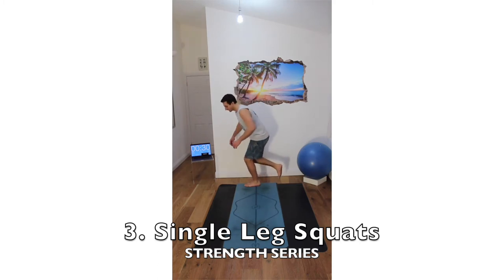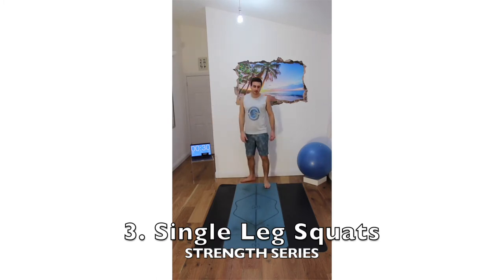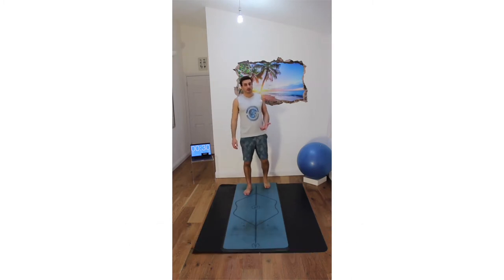Another version is just to come down like this. The regression is not coming down as far and being supported so you can pull yourself up somewhat. So that's the third exercise: the single leg squat.